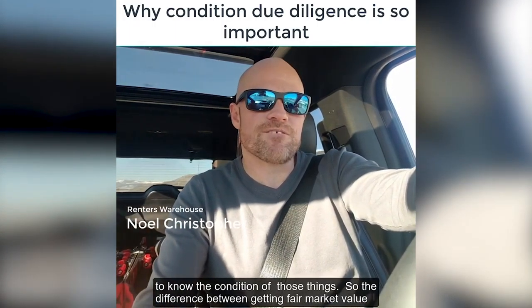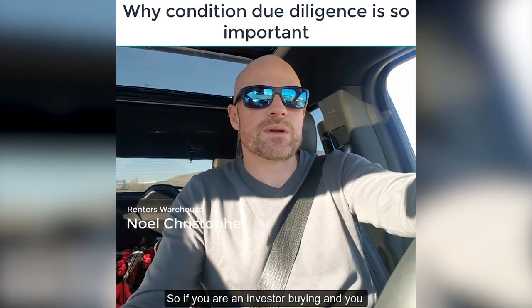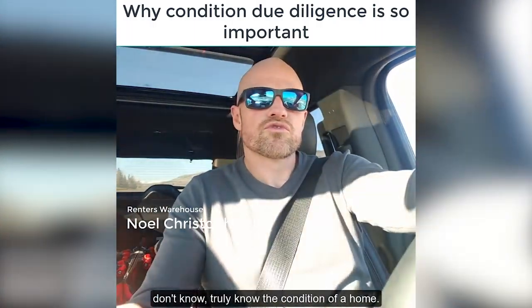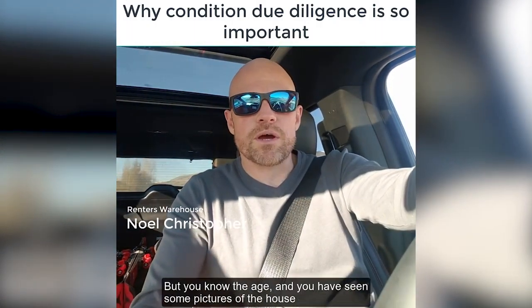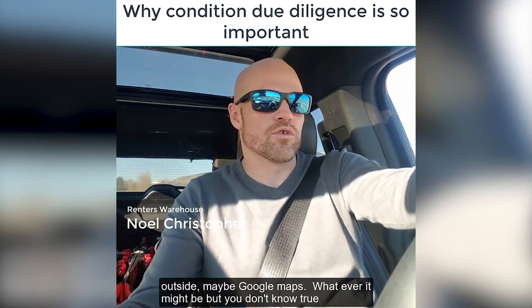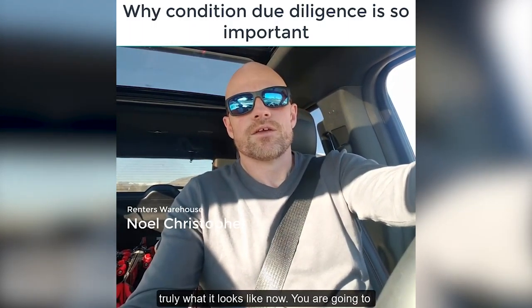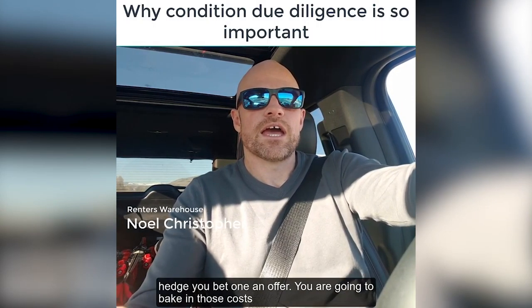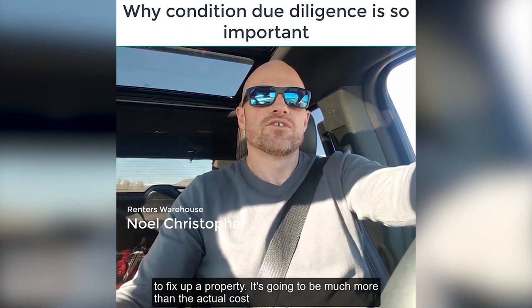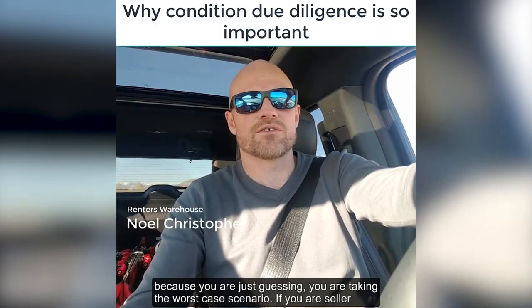The difference between getting fair market value and getting what would be considered a lowball offer is information. If you're an investor buying and you don't truly know the condition of a home — you know the age, you've seen some pictures of the outside, maybe Google photos — but you don't know what it truly looks like now, you're going to hedge your bet on an offer. You're going to bake in those costs to fix up a property, and it's going to be much more than the actual costs, because you're just guessing and taking the worst-case scenario.